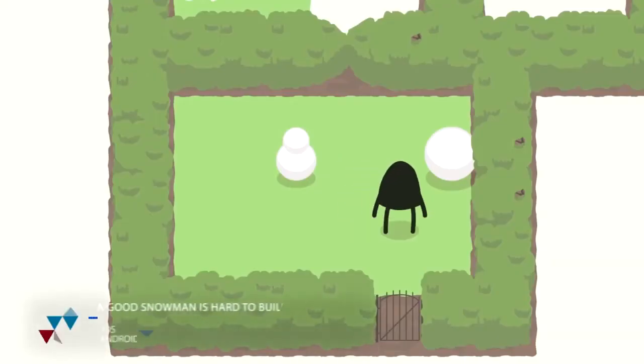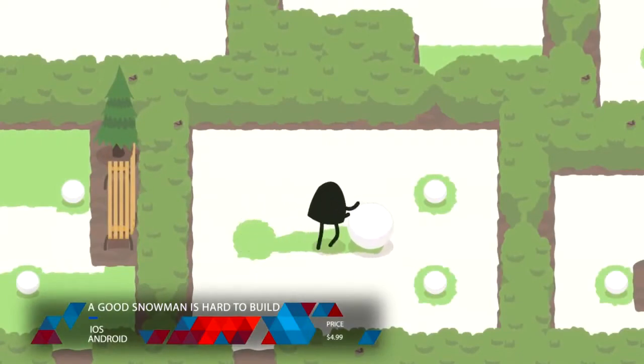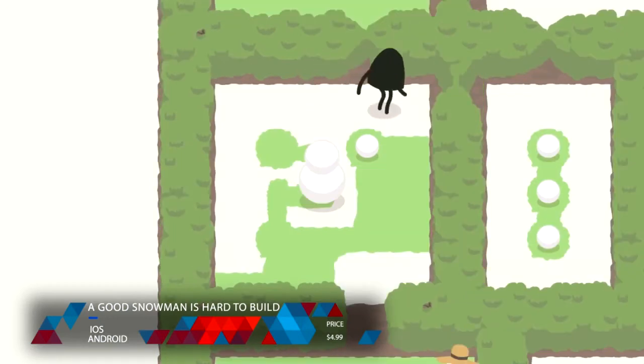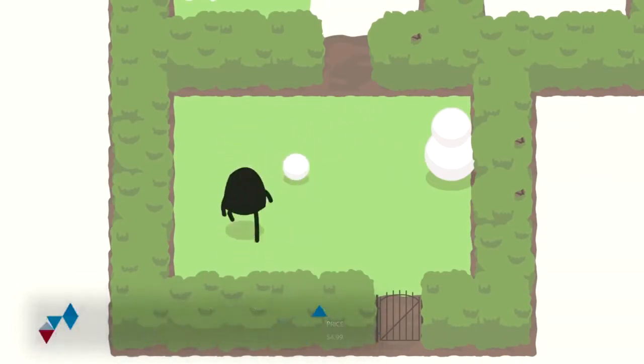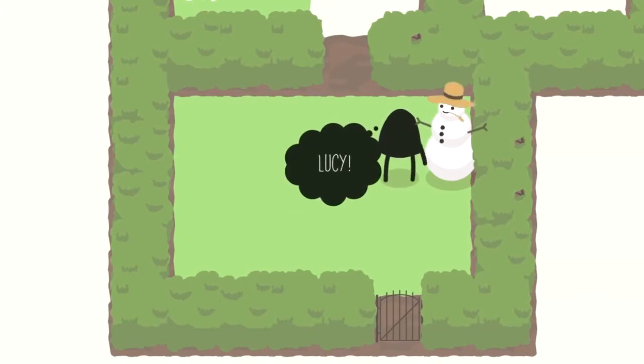Number 2: A Good Snowman is Hard to Build is a puzzle game where you essentially have to use the snow on the ground to create a snowman. Now, that doesn't sound too complex, but essentially using up the snow is the goal. It doesn't necessarily sound like the most fun game you've ever played, but when you do play it, you find out that it is incredibly addicting and has a lot of personality — something that, like Combine Robot, isn't necessarily present in a lot of the genre. I would implore you to at least give it a shot.